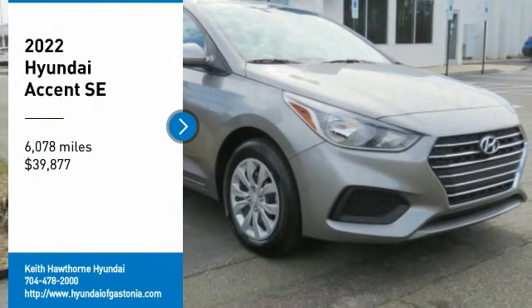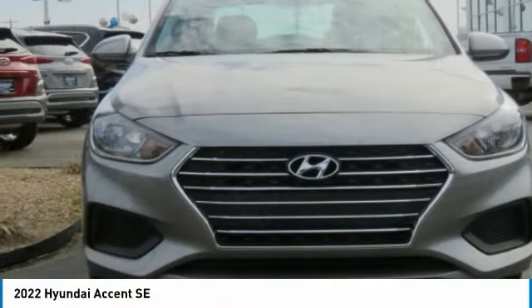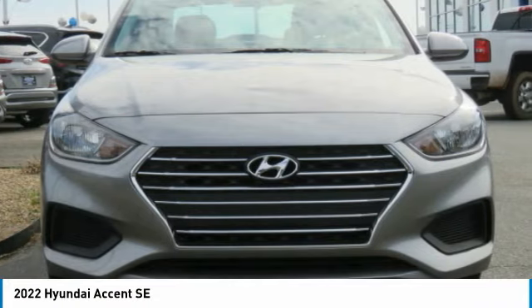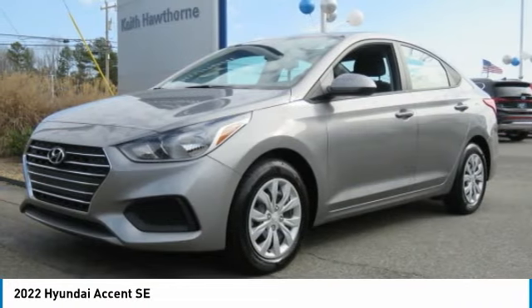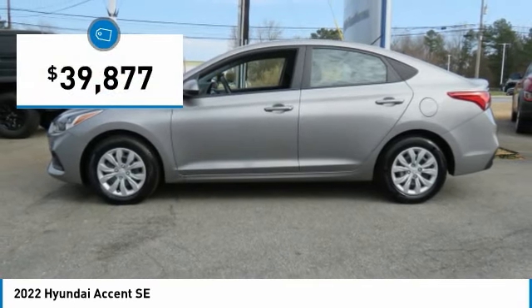Take a ride in the 2022 Accent. Designed to keep you moving and leave boredom behind, the Hyundai Accent is affordable, fuel-efficient, and safe — a winning combination, and is priced below $40,000.